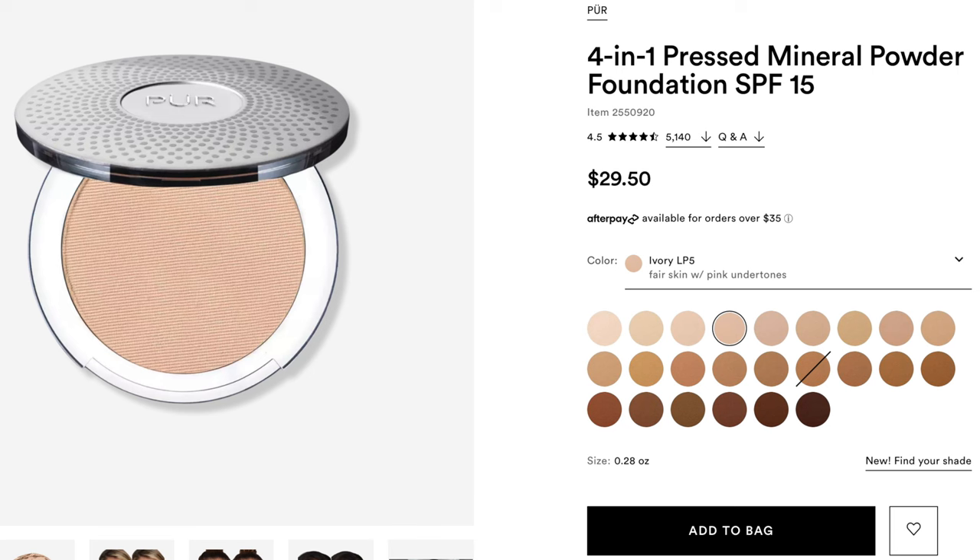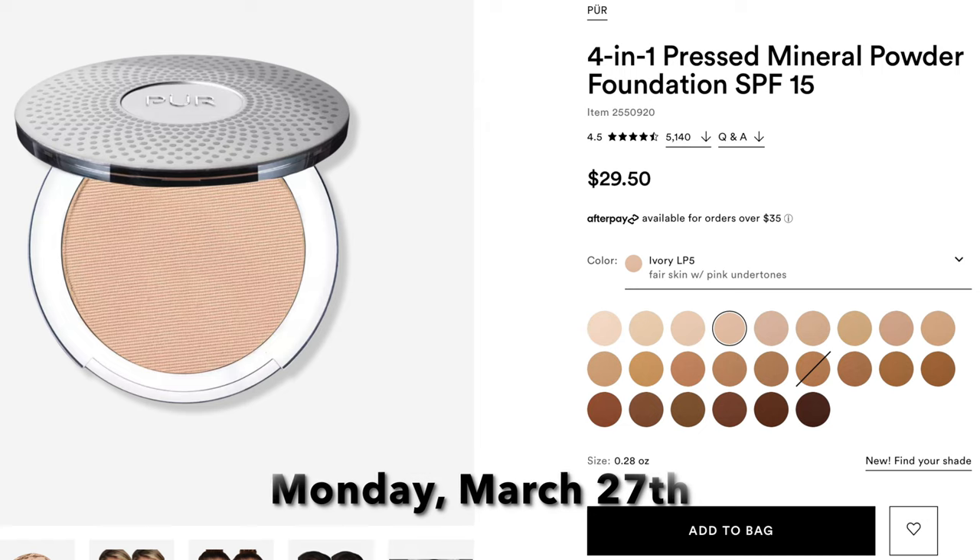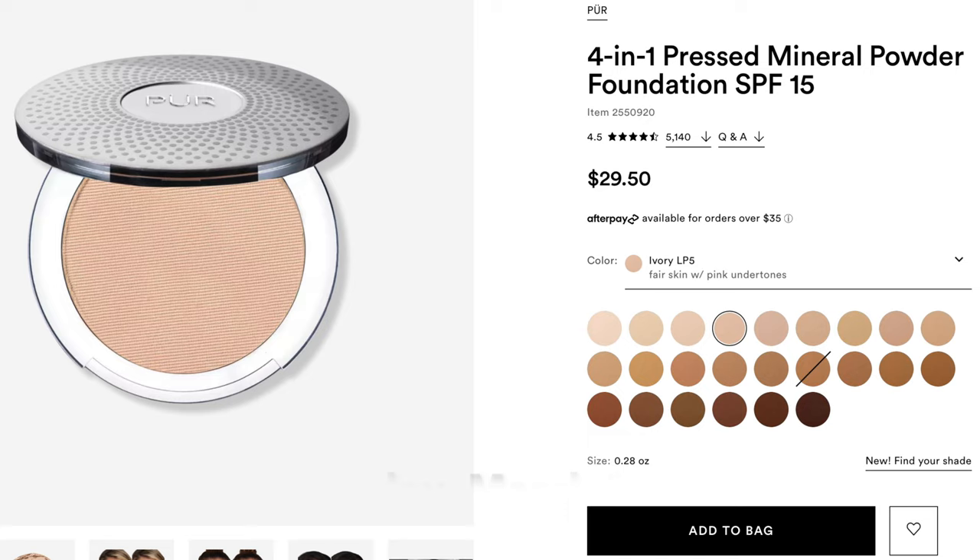The next day, Monday March 27th Day 16, is the bareMinerals 4-in-1 Pressed Mineral Powder Foundation SPF 15. This is online only, normally $29.50 going to be $14.75. I really like this — it's a good compact powder foundation but it's mineral so it's not as heavy as the MAC one. I use it in my purse as a touch-up or over foundation to set it, or sometimes over a tinted moisturizer or SPF. It blends really well, kind of melts into your skin, and for under $15 it's a great buy.